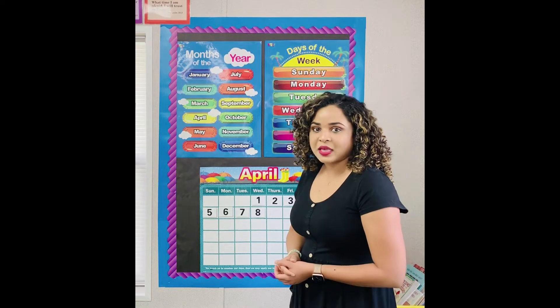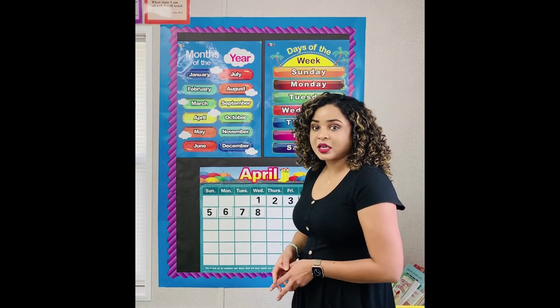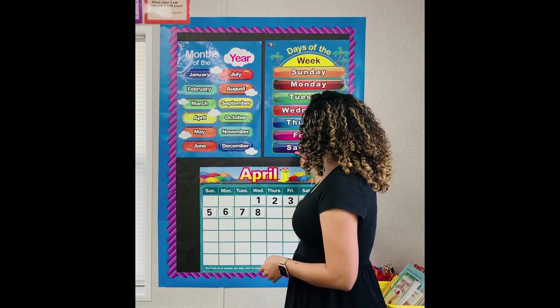How many days do we have in one week? Seven. There are seven days in a week. Sunday, Monday, Tuesday, Wednesday, Thursday, Friday, Saturday.